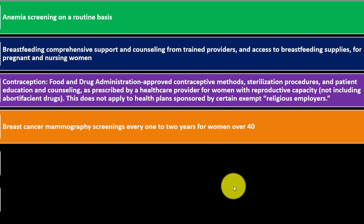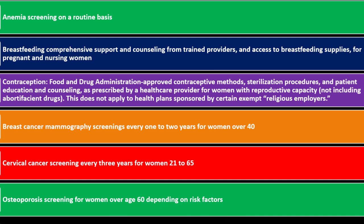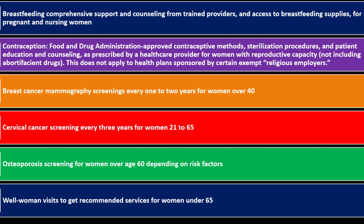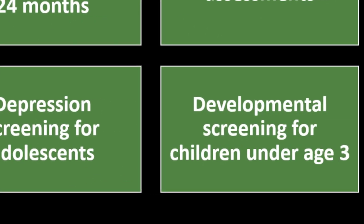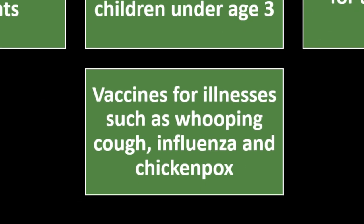Also for women: breast cancer mammography screening every one or two years for women over 40; cervical cancer screening every three years for women 21 to 65; osteoporosis screening for women over age 60 depending on risk factors; and well-women visits for women under 65. For children, preventative care includes: autism screening at 18 and 24 months; behavioral assessments; blood pressure screening; depression screening for adolescents; developmental screening for children under age three; hearing screening for all newborns; and vaccines for illnesses such as whooping cough, influenza, and chickenpox.